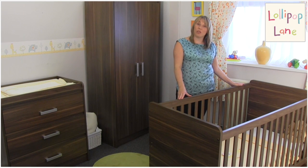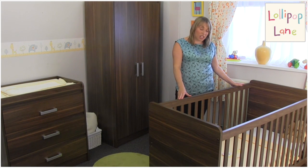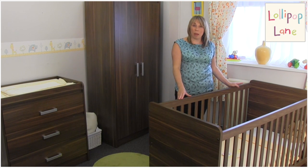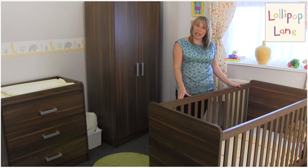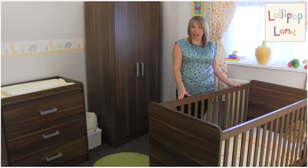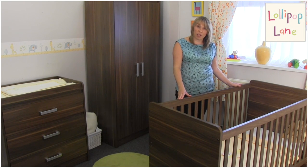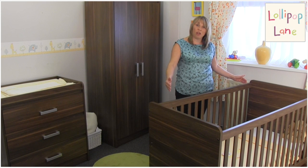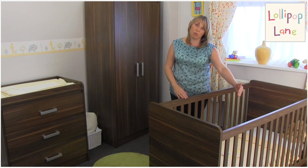This cot bed has three mattress positions. It's currently set at its lowest position, but we would recommend when your baby is newborn that you raise the mattress height to the highest position, as this makes it easier to get your baby in and out of the cot bed. You will be required to purchase a mattress separately, and the mattress size you will need will be 140cm long by 70cm wide.